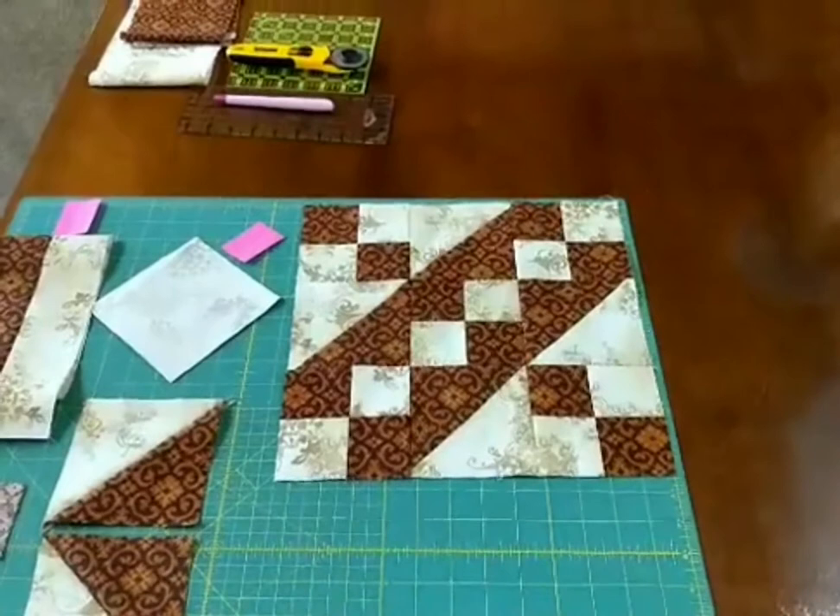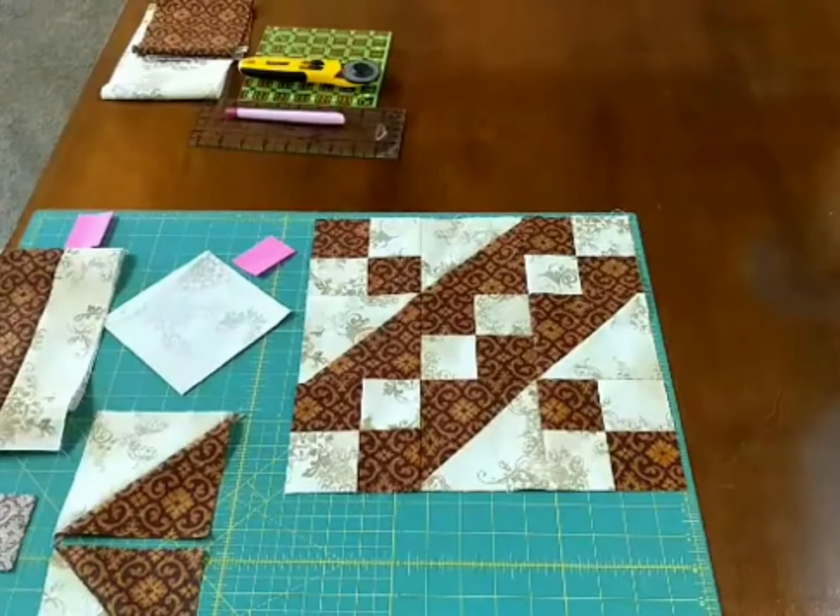The thing I love about this block is it's got great movement and direction in it. Jacob's Ladder is not the only name this block goes by. It also goes by Underground Railroad, Road to California, Off to San Francisco. And if you see a similarity there, it's about movement or going somewhere. Reading the Bible was a great part of family life, so they named a lot of blocks after Bible verses, and hence the name Jacob's Ladder is the one that really stuck.